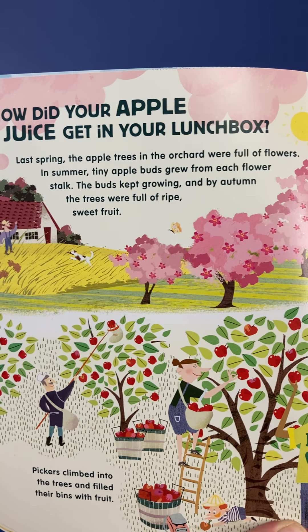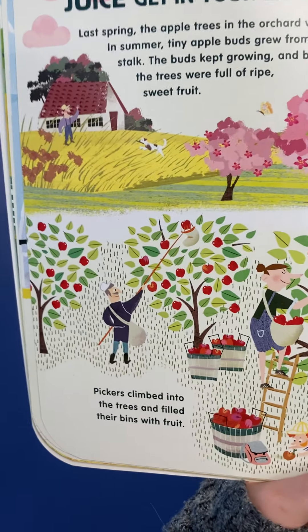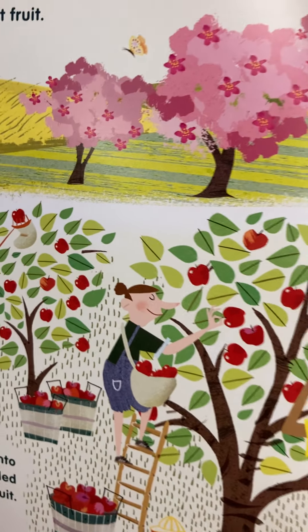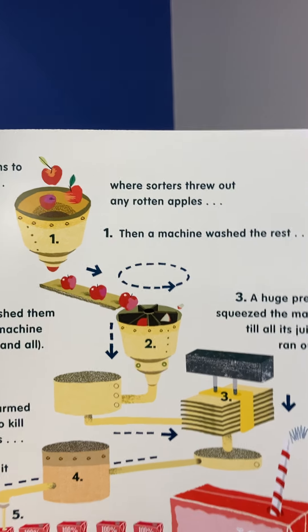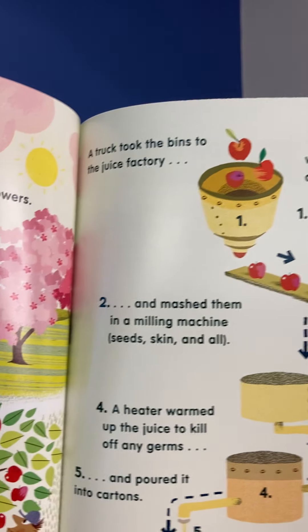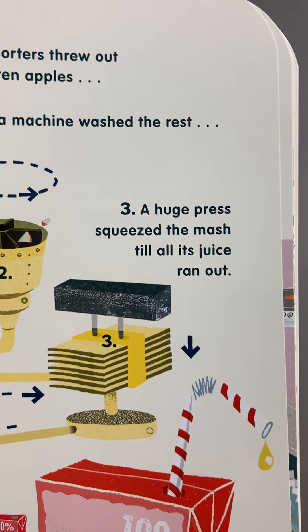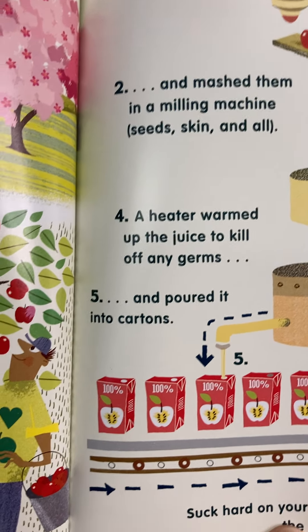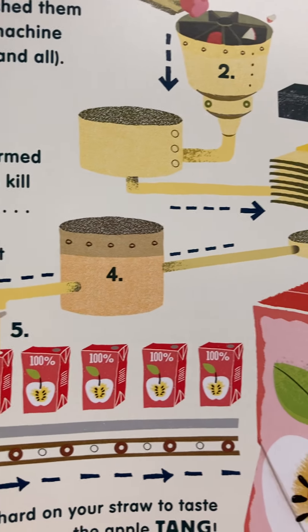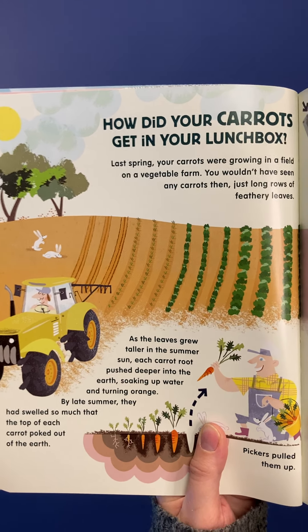How did your apple juice get in your lunchbox? Last spring, the apple trees in the orchard were full of flowers. In summer, tiny apple buds grew from each flower stalk. The buds kept growing, and by autumn the trees were full of ripe, sweet fruits. Pickers climbed into the trees and filled their bins with fruit. A truck took the bins to the juice factory, where sorters threw out any rotten apples. Then a machine washed the rest and mashed them in a milling machine — seeds, skin, and all. A huge press squeezed the mash till all its juice ran out. A heater warmed up the juice to kill off any germs and poured it into cartons. Suck hard on your straw to taste the apple tang.